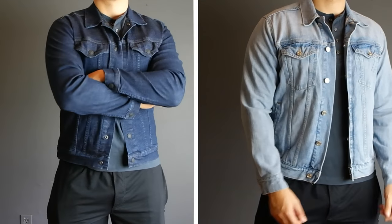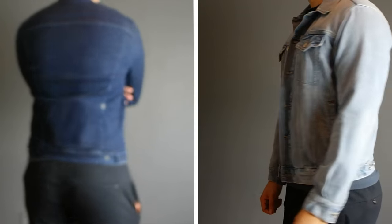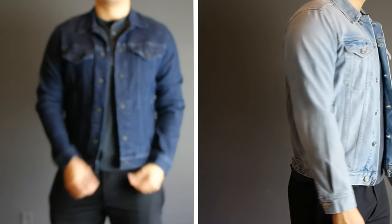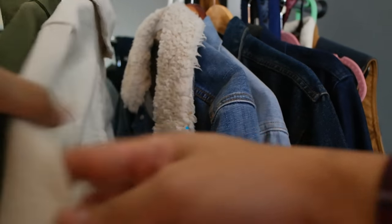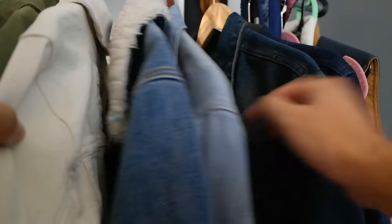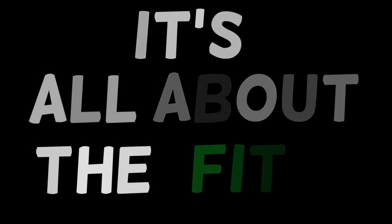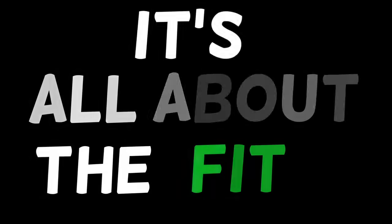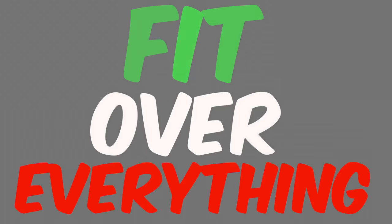If this is your first denim jacket, I highly suggest you go with a dark or light wash color. These classic colors go with just about anything you wear and make pairing outfits simpler. Some of my favorite denim jackets are from Levi's, Gap, and Hollister — but it does not matter the brand or how much it costs. It's all about the fit. Like the old saying goes, fit is king — or as I like to say, fit over everything.